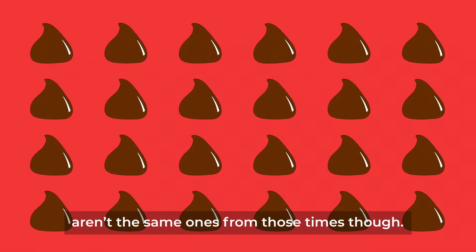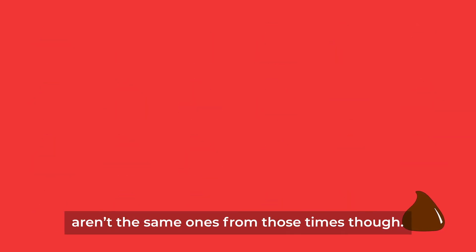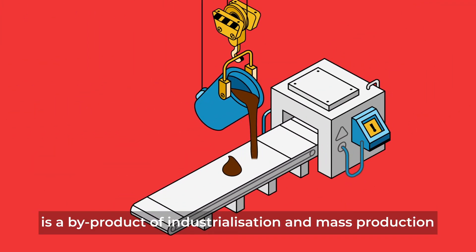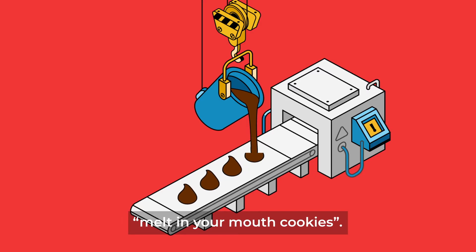The chocolate chips you see right now aren't the same ones from those times though. The current teardrop shape of a chocolate chip is a byproduct of industrialization and mass production, and it's not the best for making melt-in-your-mouth cookies.